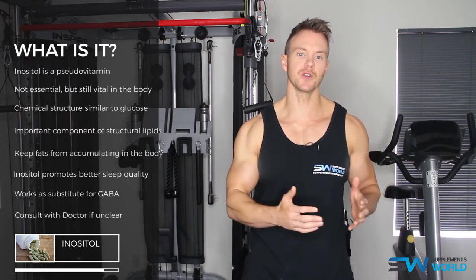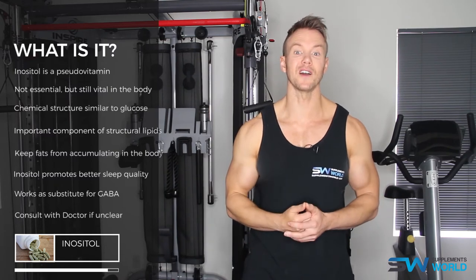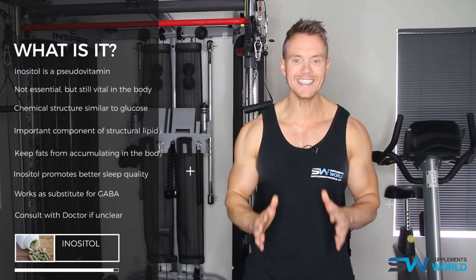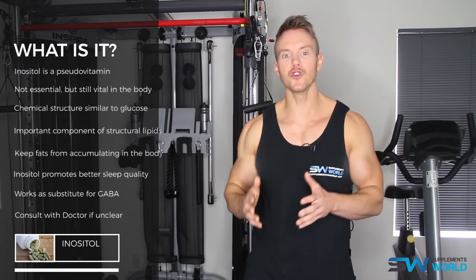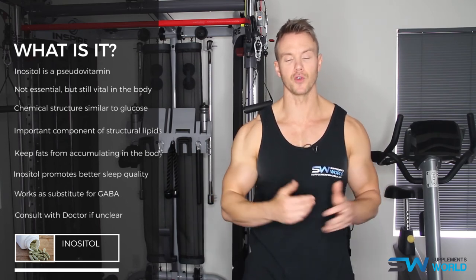Dosages depend on the condition being treated. For anxiety relief, 2000mg taken twice daily is the recommended dose. Add an extra 1,000mg a week until the max dose of 18,000mg is reached or your anxiety symptoms decrease. For better sleep, take half to 2g of inositol two hours before you go to bed, and do this daily for up to a month.